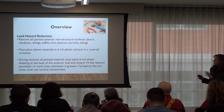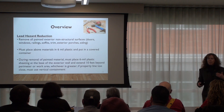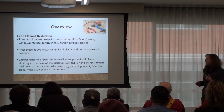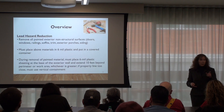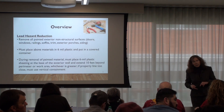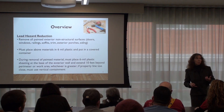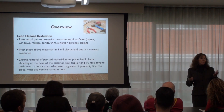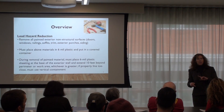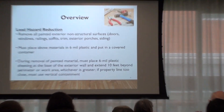This is called the lead hazard reduction portion. First, there has to be essentially a mini exterior deconstruction of all painted exterior non-structural materials, because we found that's where most of the lead paint is. A question was raised: what if that material has been tested for lead by a qualified lab and there's no lead paint on the exterior? The way the ordinance is written right now, all exterior painted materials have to be deconstructed.